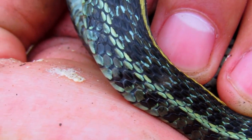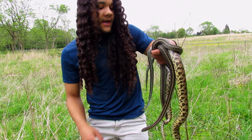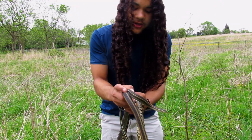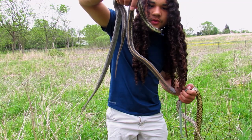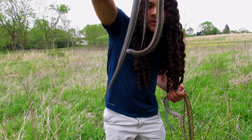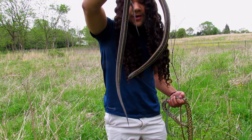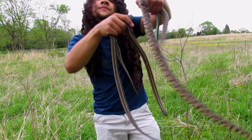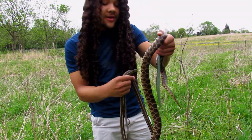I just heard a snake moving through the grass as I was looking at these three. Check it out — I just found another big plains garter snake! As I was about to let the snakes go I actually found another giant one. The plains garter snakes here are huge for some reason. This one might even be bigger — it has some scarring on it. Snakes everywhere — that's awesome!